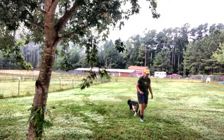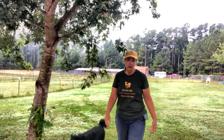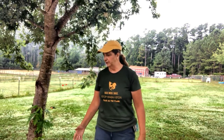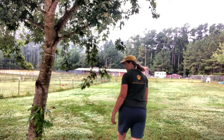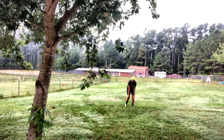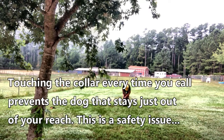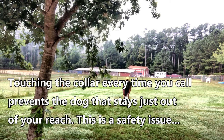Free. Every time I call a dog to me, I'm going to touch the dog's collar. I'm going to get away from him and see if I can call him. Yeti, come! Yay, come here! What a good boy. You're the best. And I've got him by the collar.